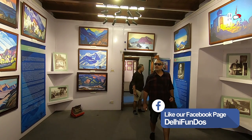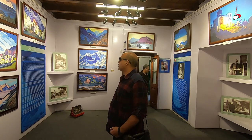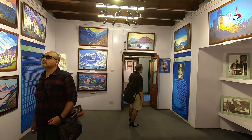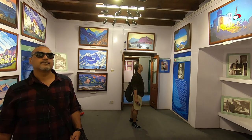We were most impressed with the grand paintings by Roerich, in bright colours that might seem a little too bright — until you see the nature and the sky in Manali and Kullu Valley, and then you realise where these works draw their exuberance from.